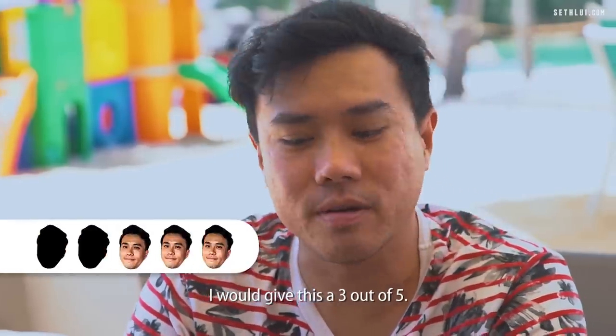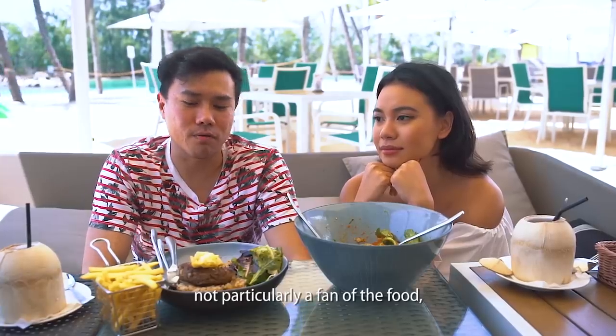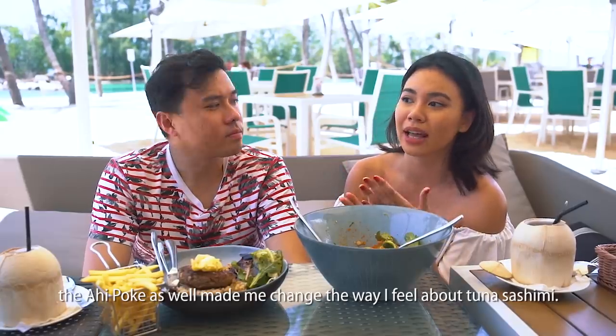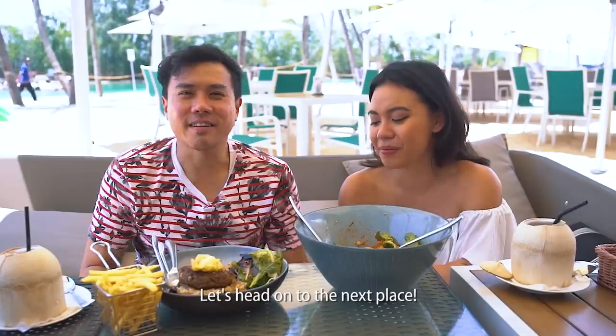I would give Ola a 3 out of 5. I like the vibes but I'm not particularly a fan of the food — it's a bit heavily seasoned for my taste. I'd give it a 4 out of 5 because the ahi poke changed the way I feel about tuna sashimi. Let's head on to the next place.